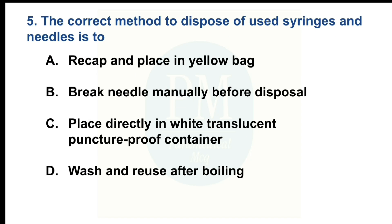The correct method to dispose of used syringes and needles is to. Option A: Recap and place in yellow bag. Option B: Break needles manually before disposal. Option C: Place directly in white translucent puncture-proof container. Option D: Wash and reuse after boiling. The correct option is Option C: Place directly in white translucent puncture-proof container.